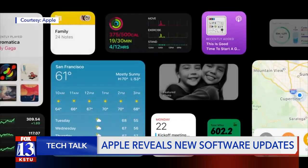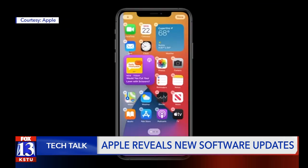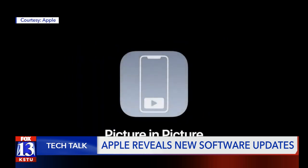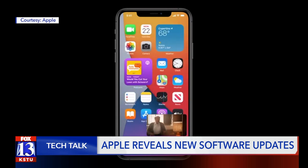Next up are Widgets. These are bigger home screen views of your apps that give you more details without opening the apps fully. A new feature many people are excited about is Picture-in-Picture. This lets you start playing a video and keep playing it over other apps.